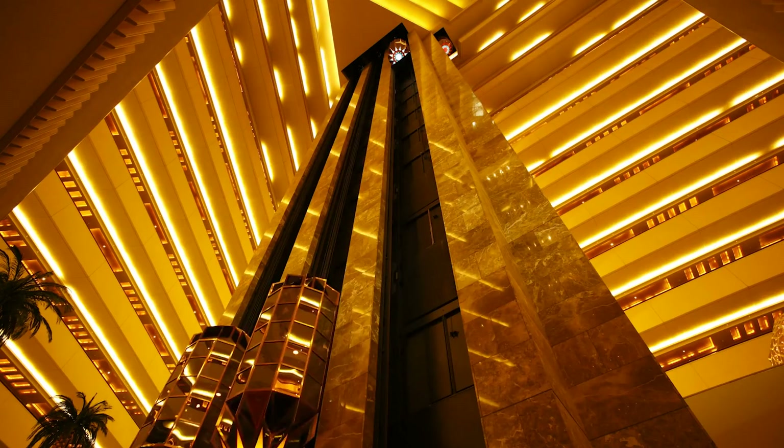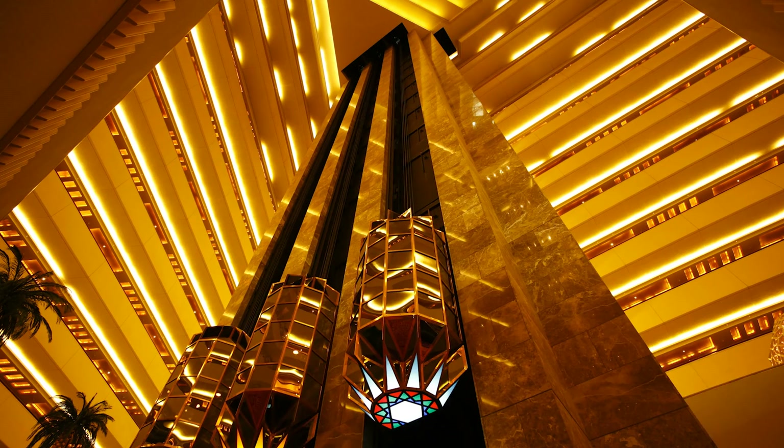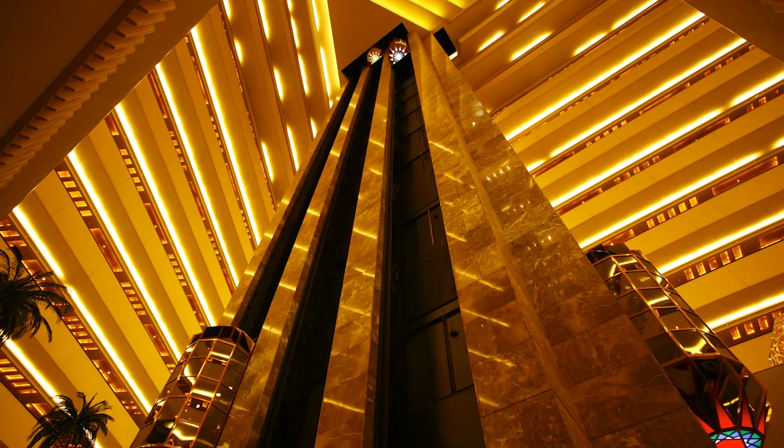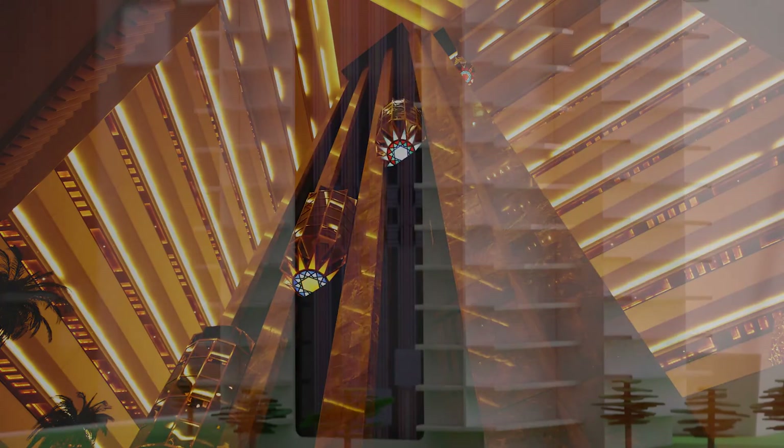Most standard rope elevators can only travel about 1,640 feet, or about 151 stories. This means that passengers have to take multiple elevators to get to the top of the building.